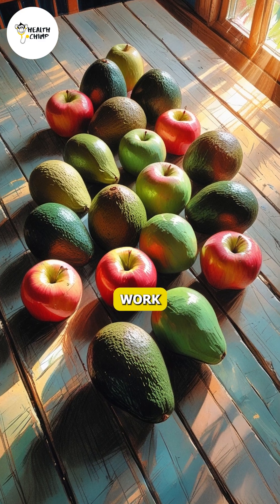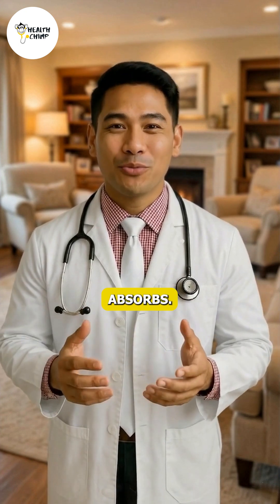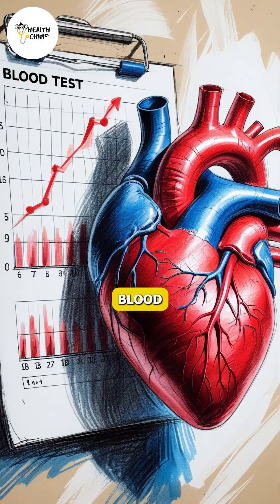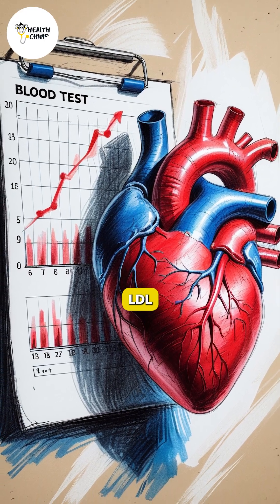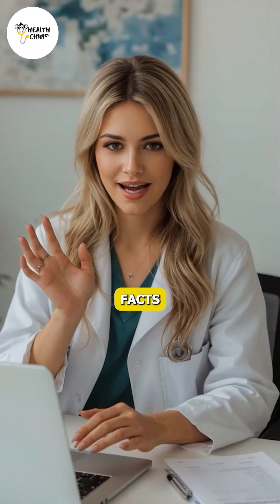Avocados and apples work differently, combining fiber and plant compounds that limit how much cholesterol your body absorbs. Swap these foods in consistently, and over weeks to months, blood tests often show measurable LDL improvements without extreme diet changes. Follow us for more science-backed fun facts and health tips.